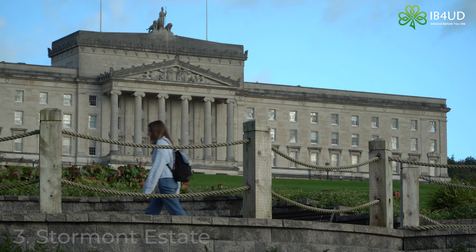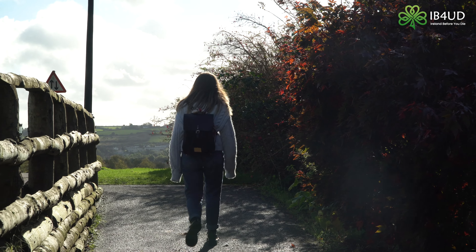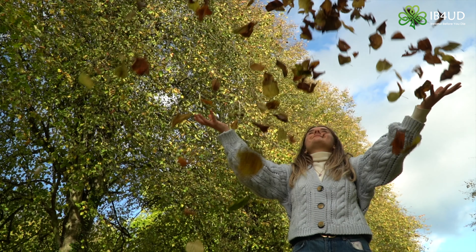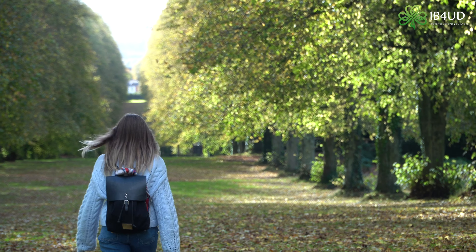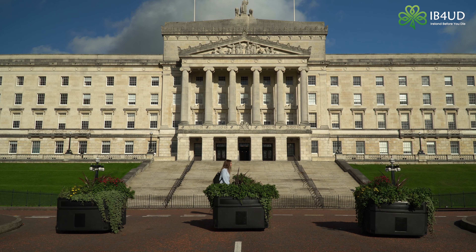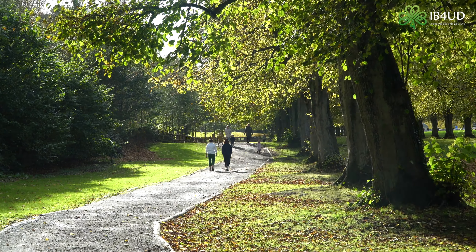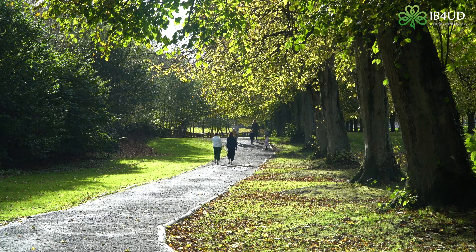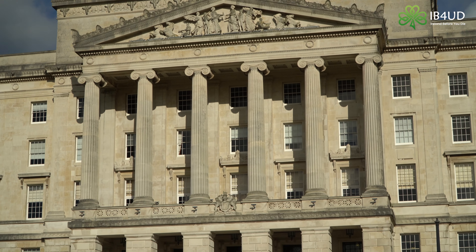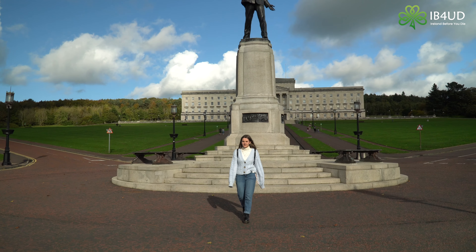The third stop on our list is Stormont, which is the seat of Parliament in Northern Ireland. Located just east of Belfast City, Stormont Estate is the perfect location for a peaceful walk on a sunny day, with plenty of beautiful walking trails and fun activities for all ages to enjoy. Stormont Parliament buildings are open to the public from Monday to Friday, with tours taking place at 11am and 2pm. This is a must for those curious to learn more about politics in Northern Ireland, offering visitors the chance to look around the opulent Parliament buildings.